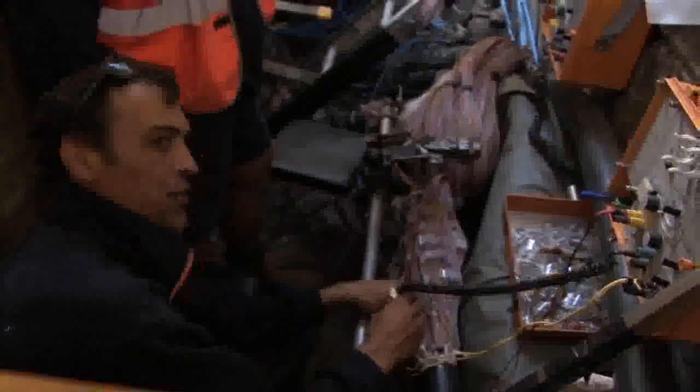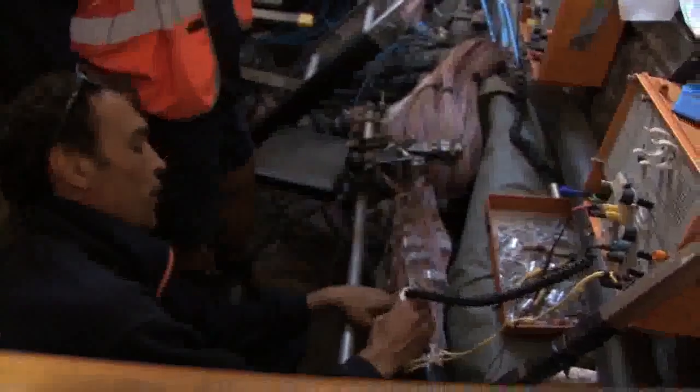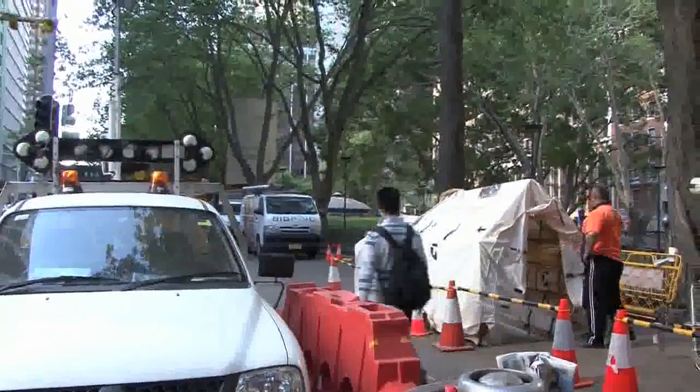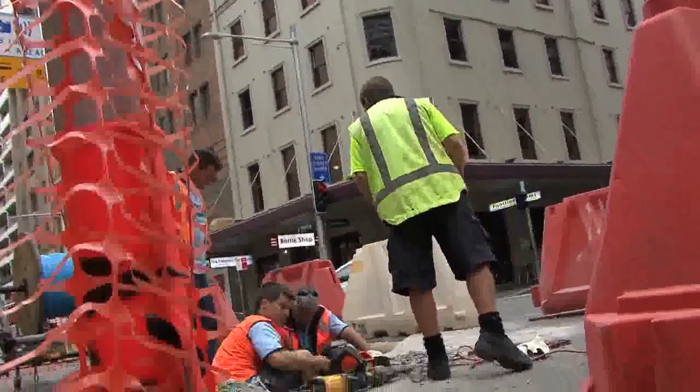This cable cut was the CBD's worst, and it emphasised once again the importance of dial before you dig — the independent service that provides maps of underground services, meant to prevent this sort of disaster happening. Dial before you dig, in conjunction with Telstra, holds information sessions and briefings for excavators, builders, engineers, and contractors all over Australia.